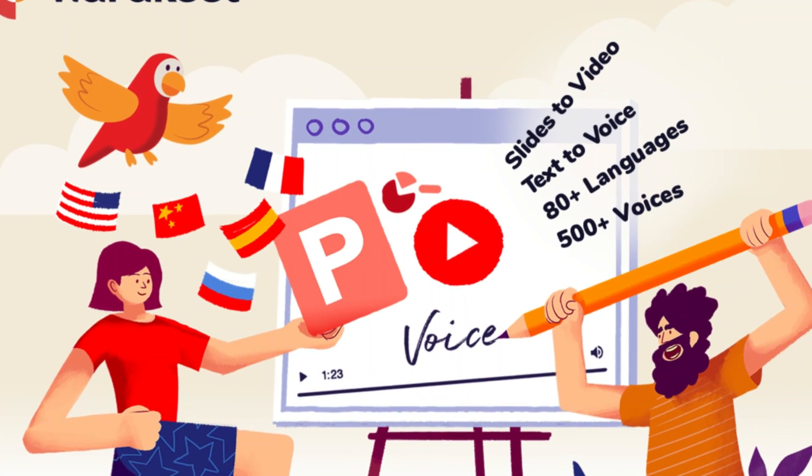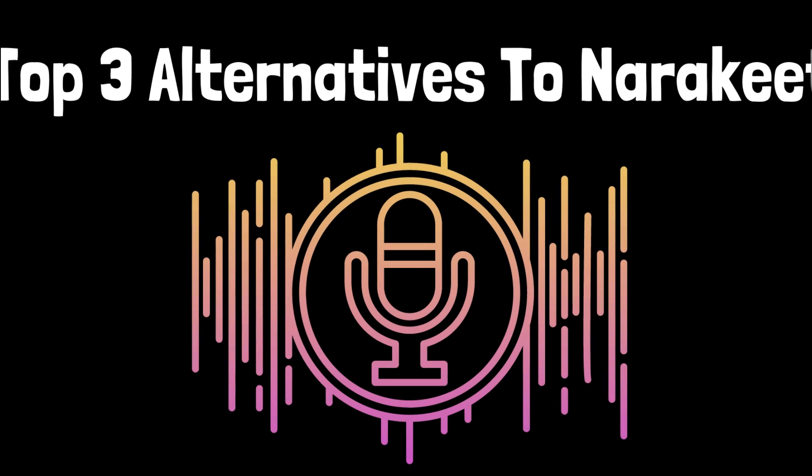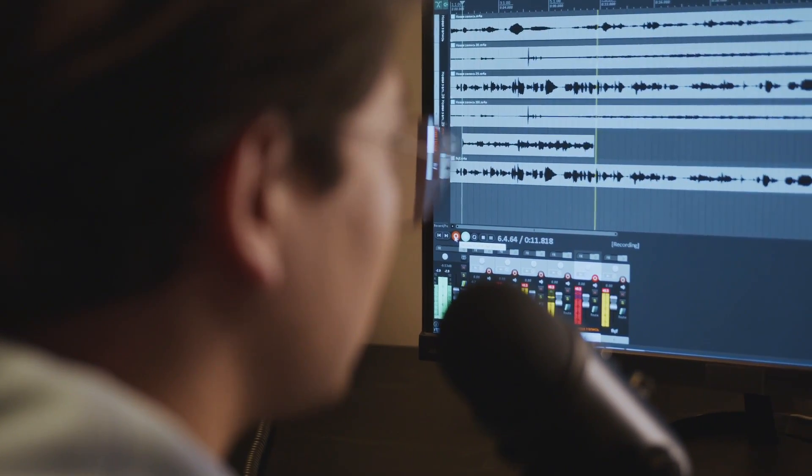Anyone who wants to produce professional-sounding voiceovers without having to spend money on expensive recording equipment or employ voice actors is going to love Narakeet. It enables voiceovers to be quickly and simply produced for projects by content producers, video producers, e-learning developers, and others.